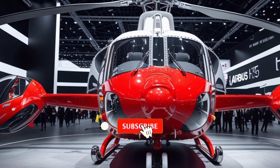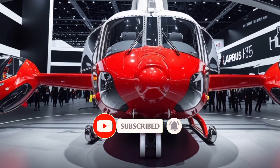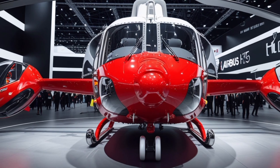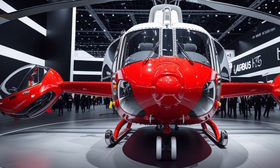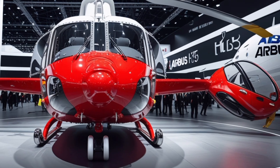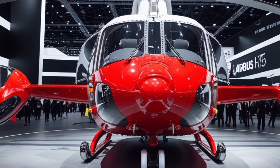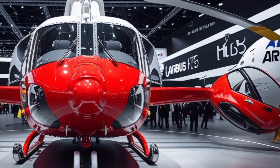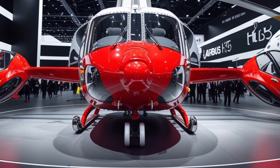The Airbus H-135 Helicopter 2025 Edition continues to raise the bar in the world of light twin-engine helicopters. Renowned for its reliability, versatility, and compact design, the updated H-135 is now smarter, quieter, and more efficient than ever, tailored for missions ranging from emergency medical services and law enforcement to private and corporate transport.